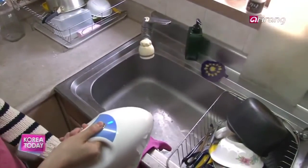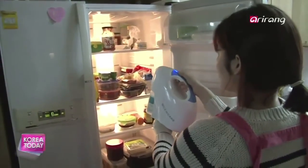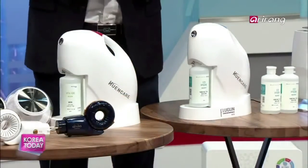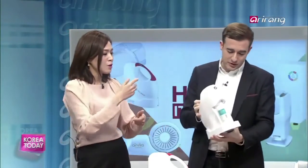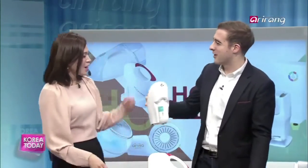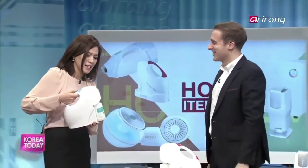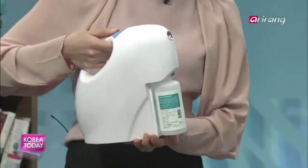It comes out in a very fine mist. So if your husband or spouse is out smoking and comes back in, you can spray them with the deodorizing canister. Why don't you pretend I'm your husband who came back home after smoking? You stink — you just came in smelling. Give it a try. Hold it down. There we go.